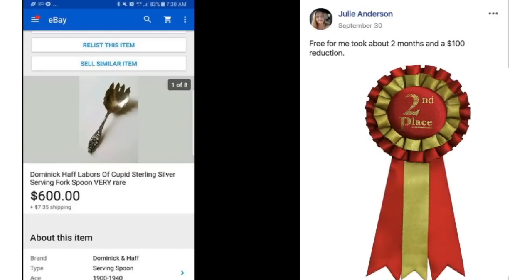Julie's item was actually free to her. It took about two months to sell and she dropped the price $100. This is a Dominic Sterling Silver serving fork and spoon set — very rare — sold for $600. It was free to her. I wonder if it was a family item or someone's estate. Julie is the second place winner with this $600 item.